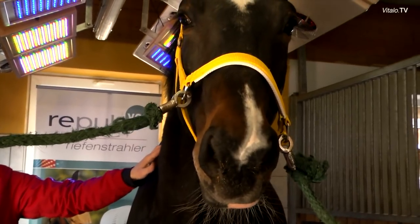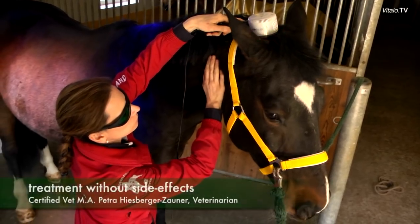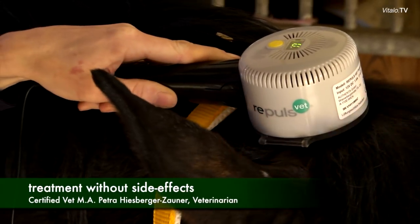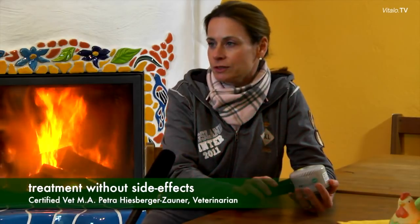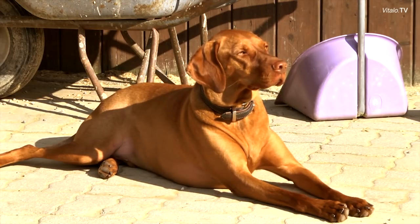Behind the color light therapy is a concept to heal with light. We mostly apply the depth radiator in horses, because especially horses quite often have problems with the locomotor system. Sinews, muscles and ligaments are always a topic. However, I have also applied it most successfully on the small animals.